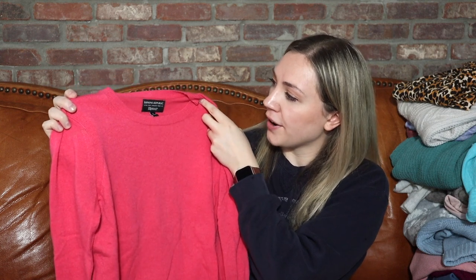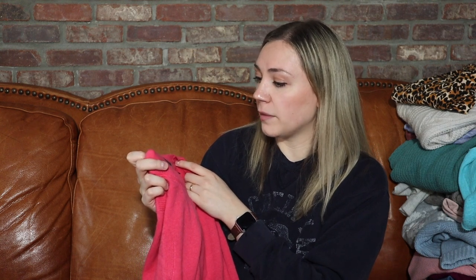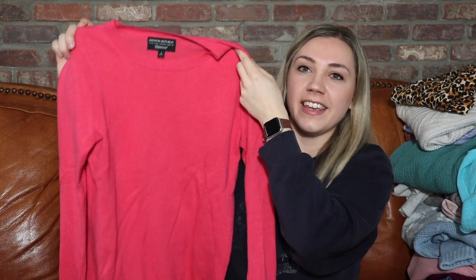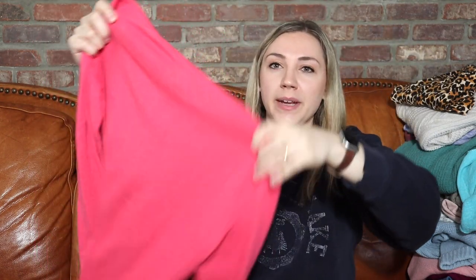Here is another Banana Republic sweater — I don't know the exact materials because the interior tag was cut out, but this is Banana Republic with fine Italian yarn by Philpucci. It's a size small. Like the one I showed earlier, even though it's plain it is just a really nice spring color. Because it's good quality it should still move for a pretty good amount. That's why I love Poshmark — pretty much anything you want you can find cheaper on there.